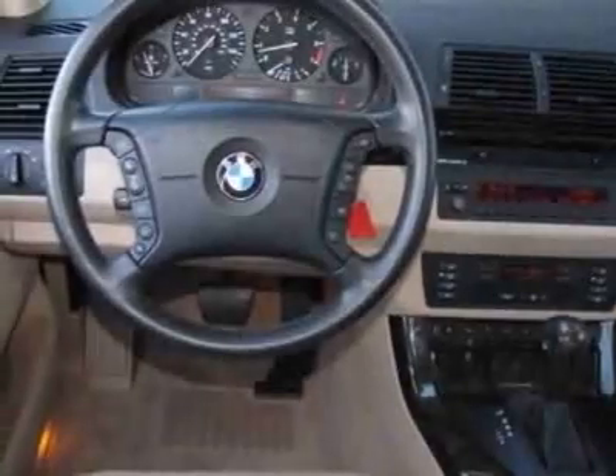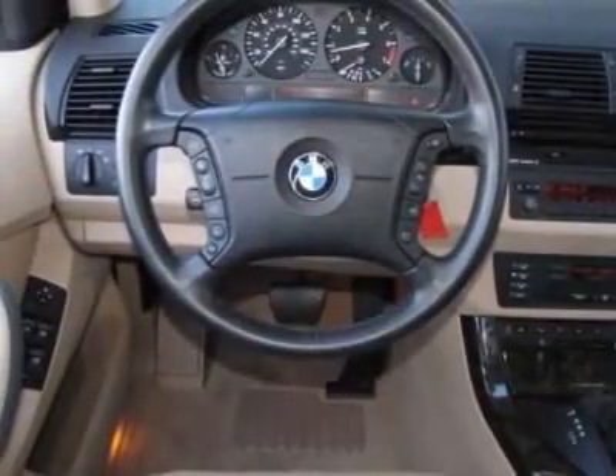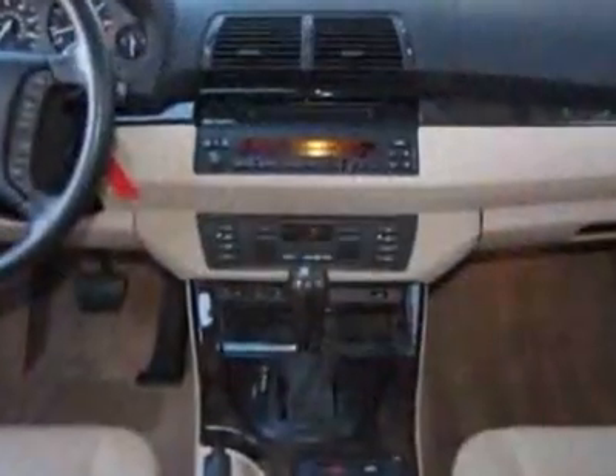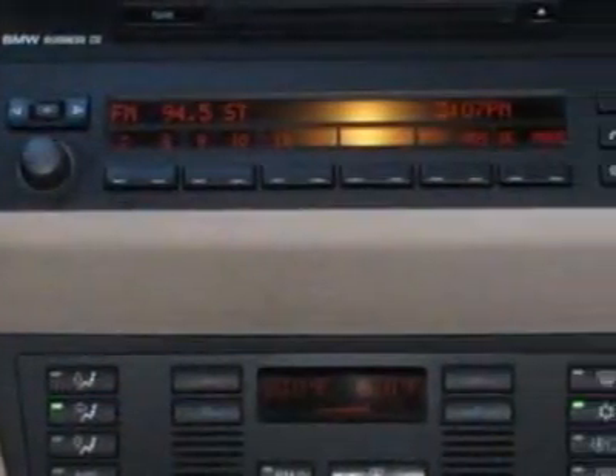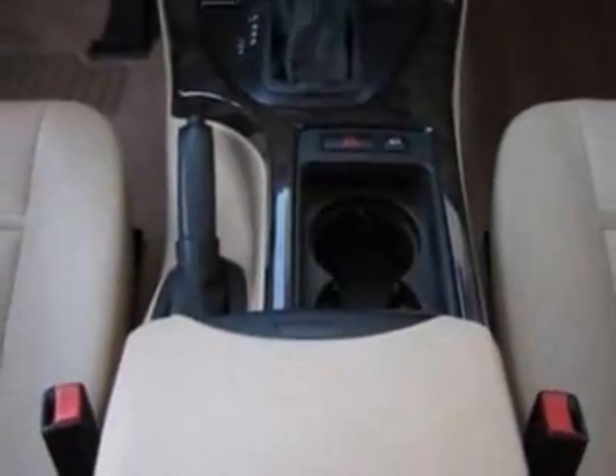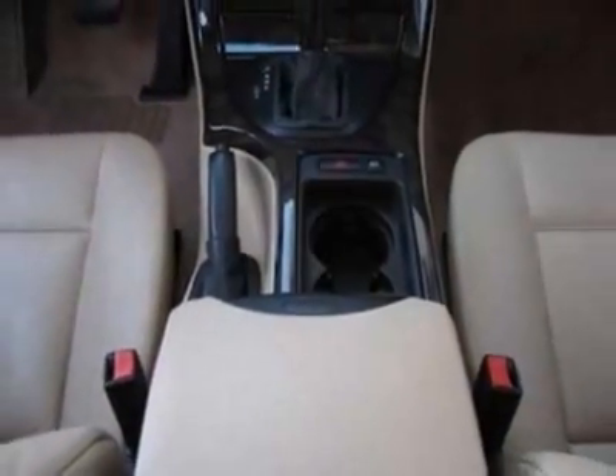Anthracite wood trim, xenon low and high beam headlamps, Dakota leather seat trim, cold weather package, premium package, and the rear climate package. Call 800-574-0279 or email our friendly sales staff today to schedule a test drive.